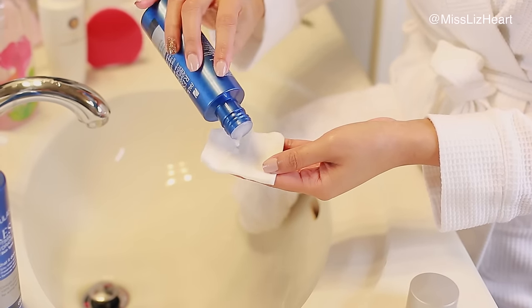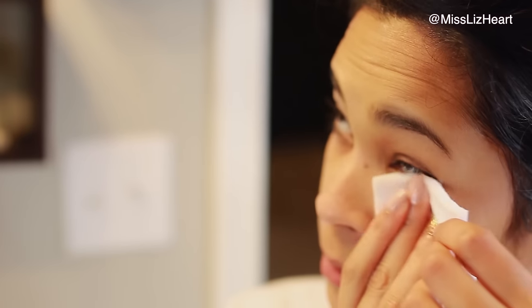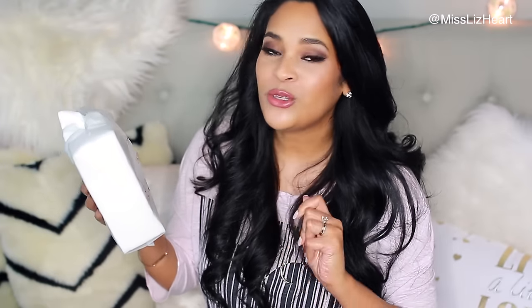Next I like to go in with a toner — this is called the Replenishing Toner. It gets skin ready for the next product and also removes any residual makeup the cleanser missed. Especially right underneath my eyes where my eyeliner goes, there's always a little bit left. I use the toner with these cotton swabs I hauled recently — they are so so soft — and combined with the milky toner it just feels so pampering.